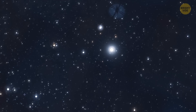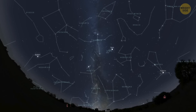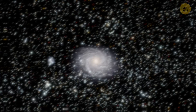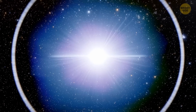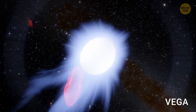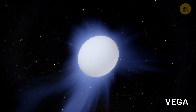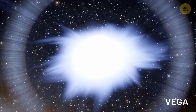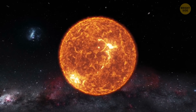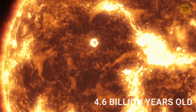Another fascinating star is Vega, one of the brightest stars in the night sky. Some recognize it as the shiny point of light in the constellation Lyra. It's only about 25 light-years away from us, which in astronomical terms is practically next door. Vega is a young star, only a few hundred million years old. Compared to our Sun, which is around 4.6 billion years old, Vega is practically a newborn.